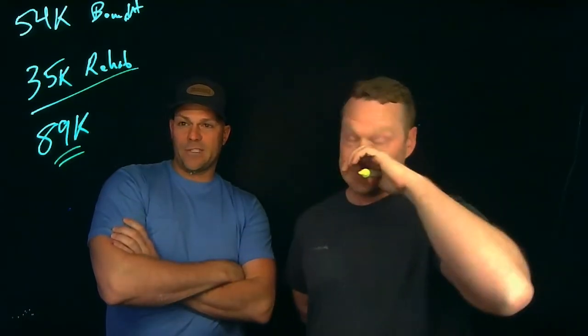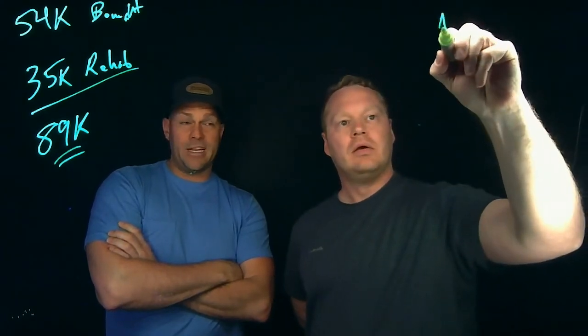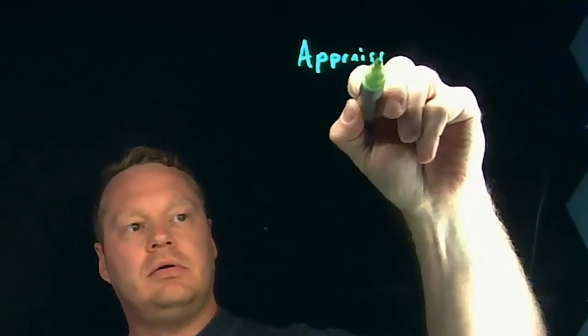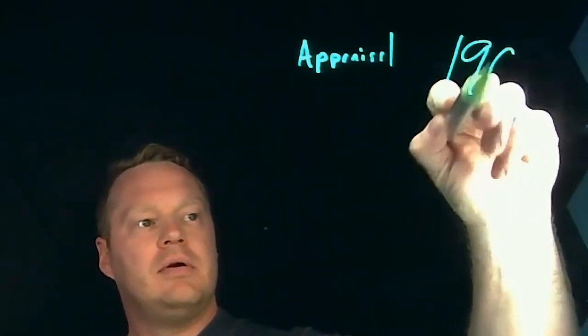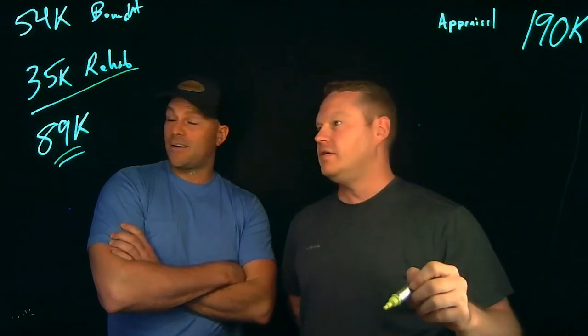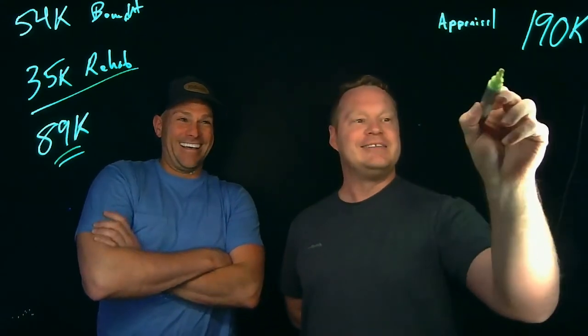We figured it would appraise for about $150,000, but it ended up appraising for $190,000. The appraisal actually came in at $195,000 — but we'll go with $190,000 for this example.